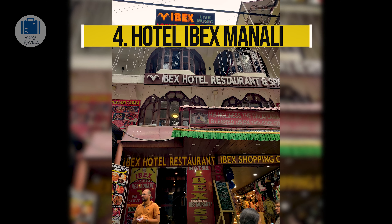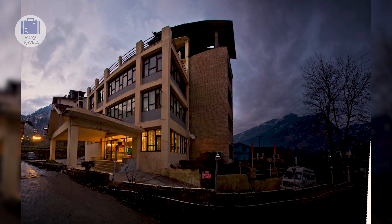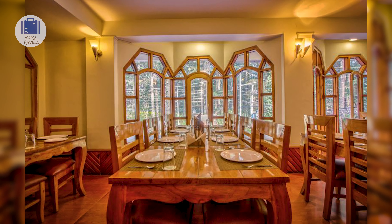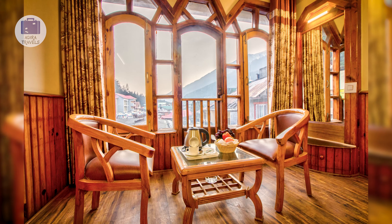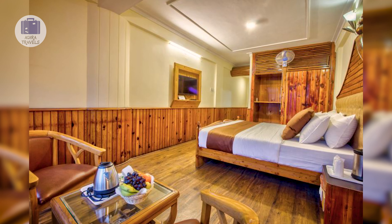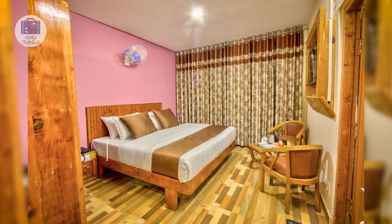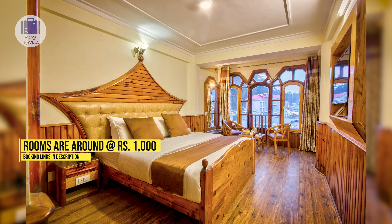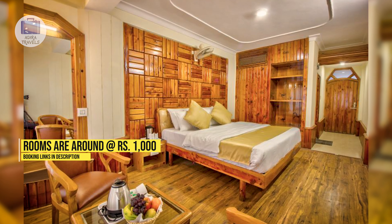Hotel Ibex Manali. This budget-friendly hotel is located at Mall Road, the best and most happening street of Manali. They serve good quality, delicious food, but with very limited options. Since it's located very close to Mall Road, food will never be a problem. The rooms are very comfortable and bigger in size, making them super spacious. The pricing is around 1,000 rupees. Make sure to check out the cheapest booking codes in our description box down below.